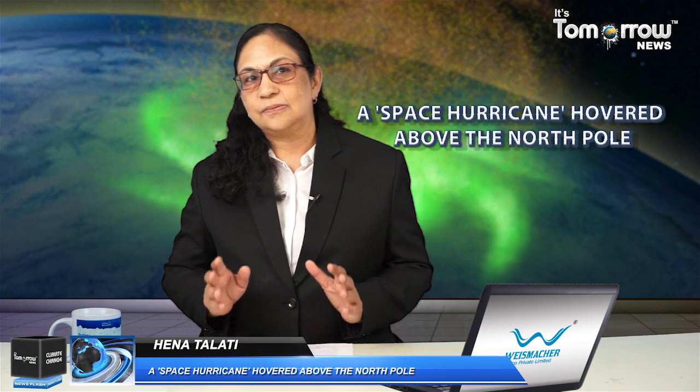Hello and welcome. This is Hena Talati and you are watching It's Tomorrow News.